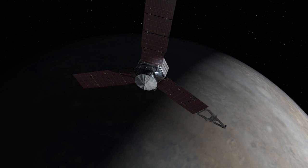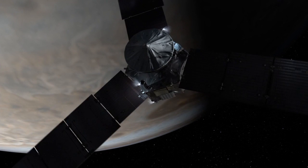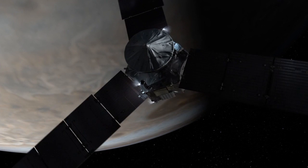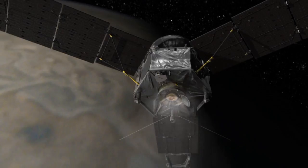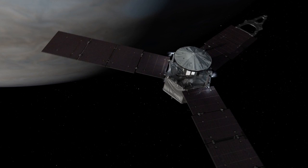The animation shows the smaller thrusters—4.5 newtons in size—reorienting the spacecraft so the engine points in the proper direction to slow us down. You then see the thrusters spinning the spacecraft up from 2 revolutions per minute to 5 revolutions per minute, so that during the burn the spacecraft is in a stable configuration and we get the thrust in the direction we need over those 35 minutes.